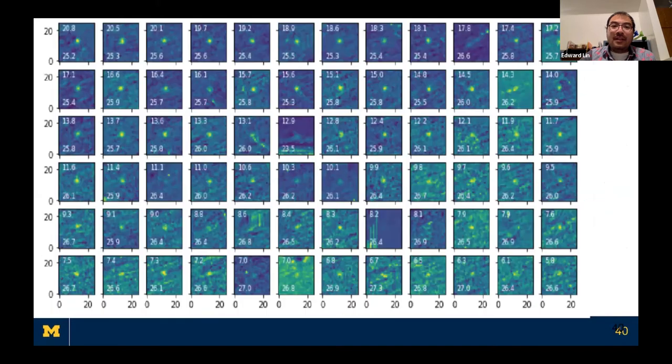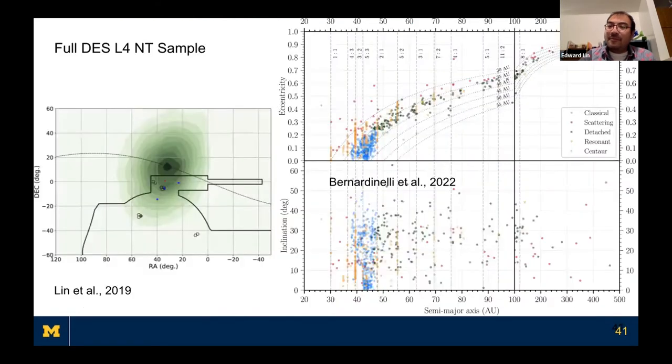Besides the new L5 survey, we can also use existing data to study L4 more completely. The Dark Energy Survey completed all six years of observations and has already discovered 600 new KBOs, including 10 Neptune Trojans. Our previous study used only part of the data and found four — now with 10 we can do a much better population study of the L4 cloud.